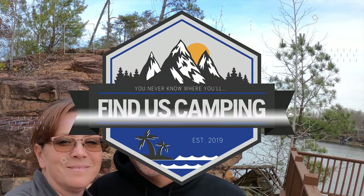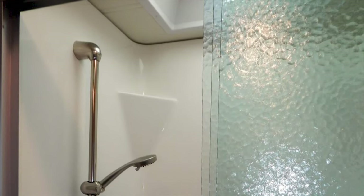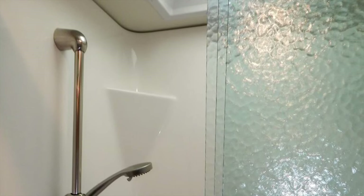Hey, do you have those awesome sliding glass shower doors in your RV? Hey y'all, Jimmy and Lisa with Finest Camping, bringing you another Tuesday Talks. Do you have those awesome doors? Nobody has those awesome doors — because they're not awesome. That's just my opinion, but they look great and they make...